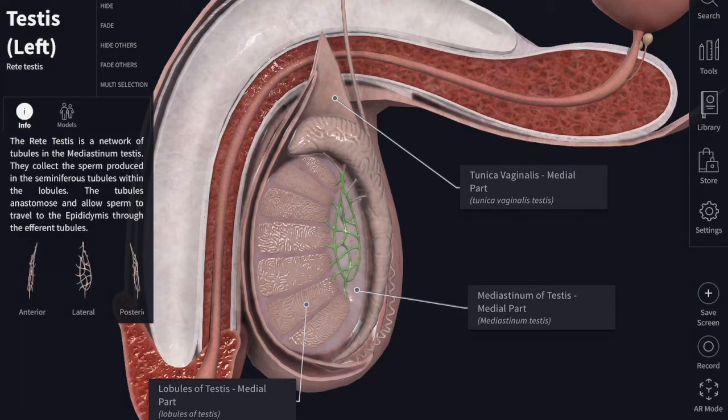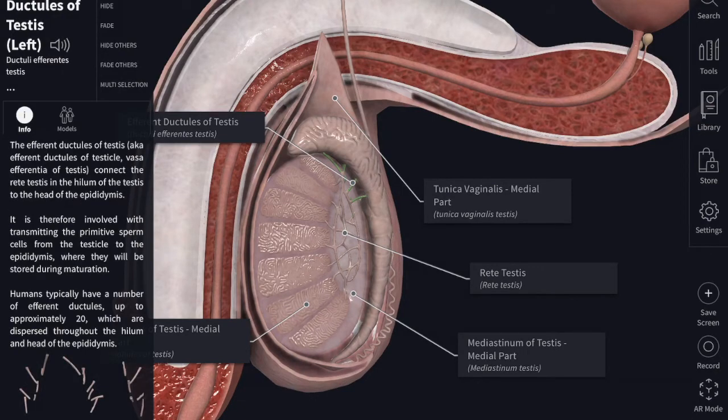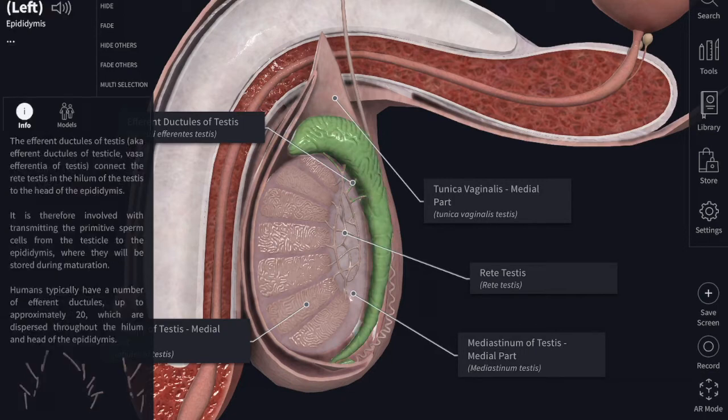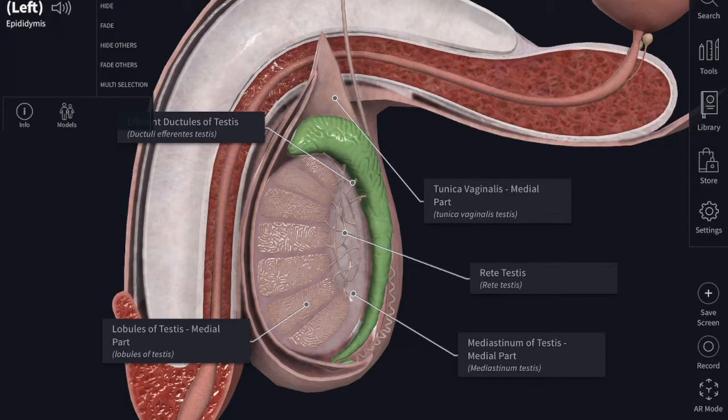About 12 to 15 efferent ductules arise from the upper end of the rete testis and enter into the head of the epididymis. The efferent ductules unite to form a single duct known as the canal of the epididymis. The canal of the epididymis, by its convolutions, constitutes the body and the tail of the epididymis. When uncoiled, the length of the canal is about 6 meters, about 20 feet. Then comes the vas deferens or ductus deferens.